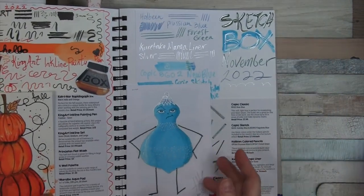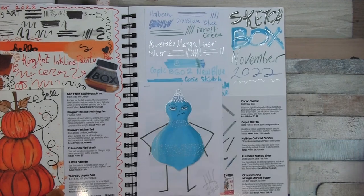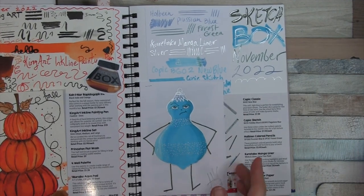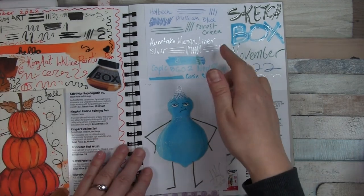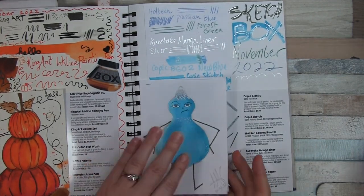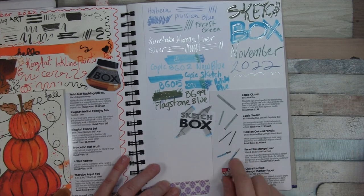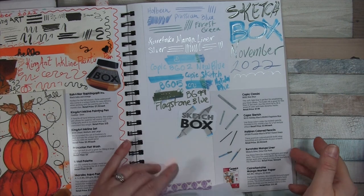In November: Copic — can't go wrong with Copic — some Copic Sketch Markers as well as one Copic Classic. And then you can see there were some Kuretake manga liners as well as some more Holbein colored pencils.